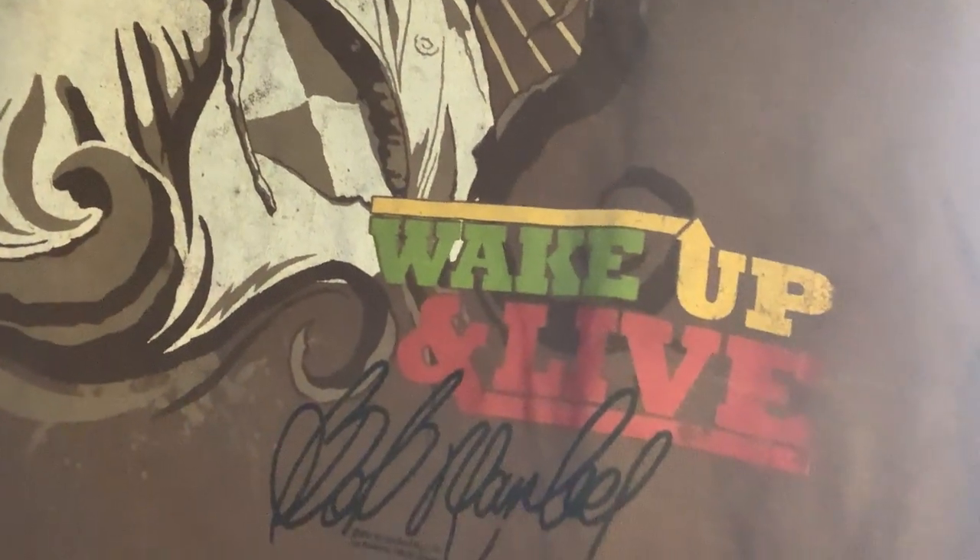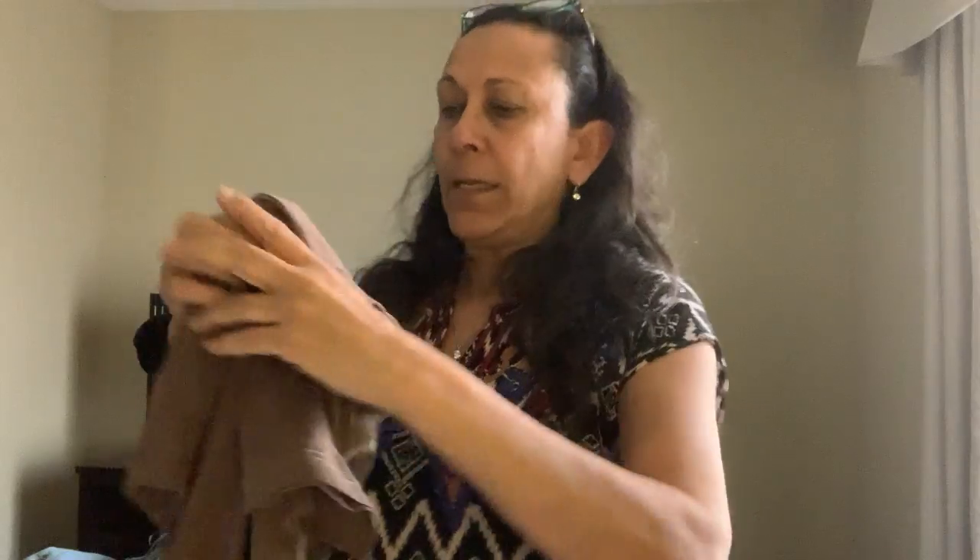Next item is this Zion Bob Marley tee — 'Wake Up and Live' with his signature on the bottom. It's a women's size small. Classic Marley, can't go wrong with that.